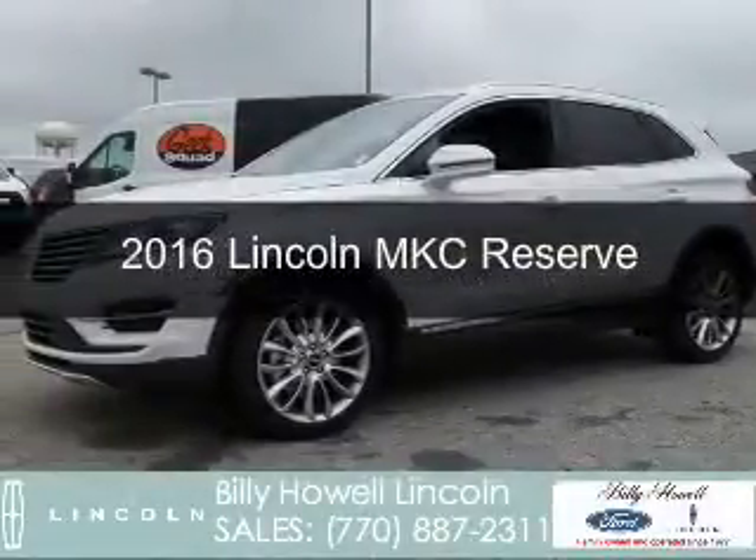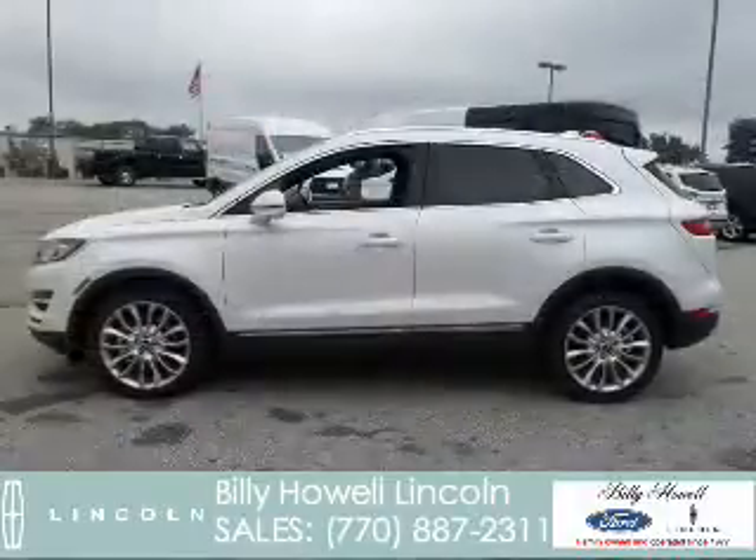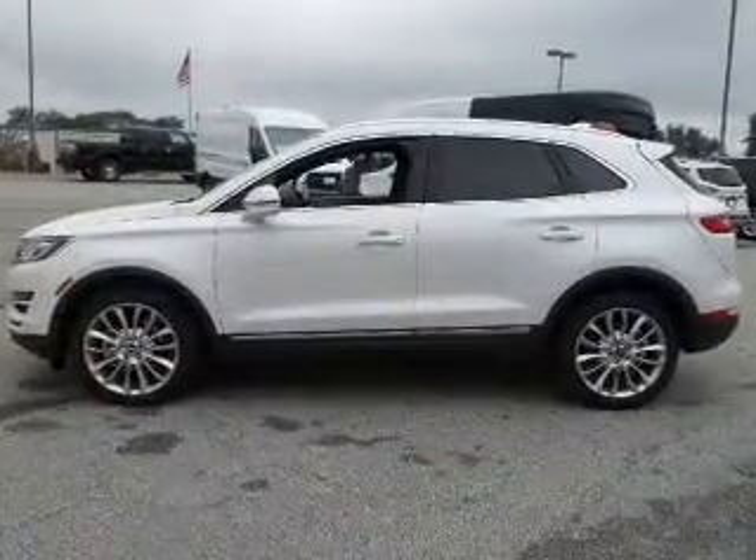This is a new 2016 Lincoln MKC. It's powered by front-wheel drive, a two-liter, four-cylinder engine, and a six-speed automatic transmission.